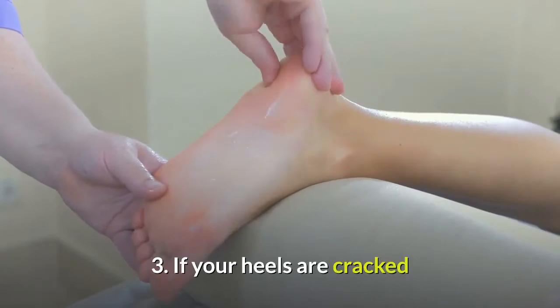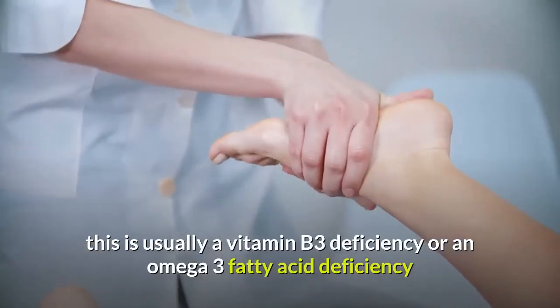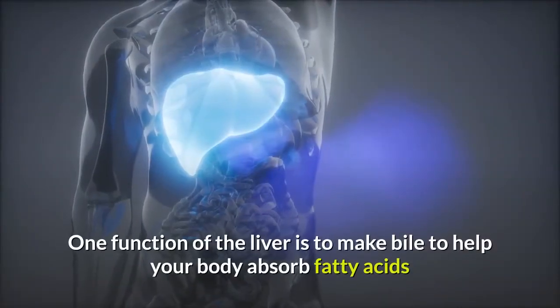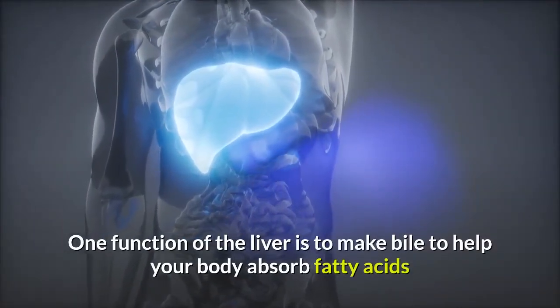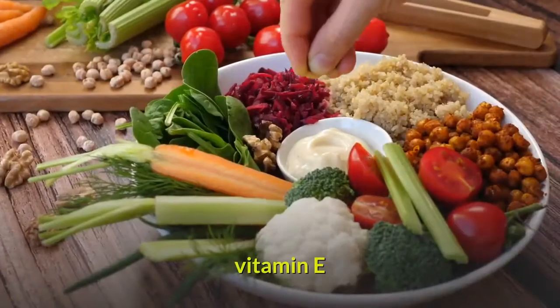Number 3: If your heels are cracked, this is usually a vitamin B3 deficiency or an omega-3 fatty acid deficiency. One function of the liver is to make bile to help your body absorb fatty acids, including vitamin A and vitamin E.